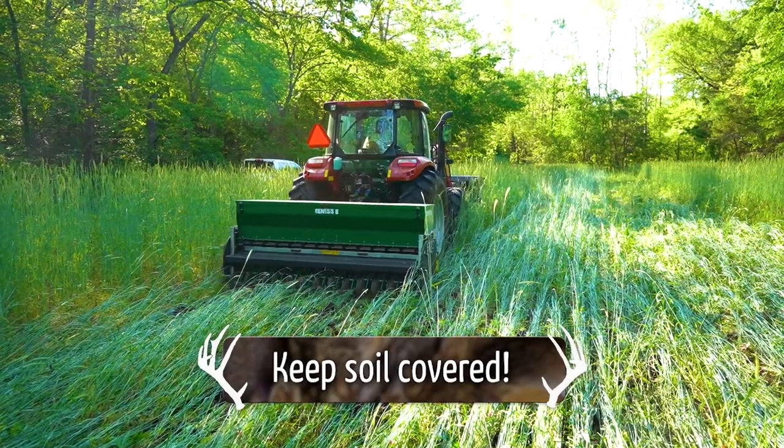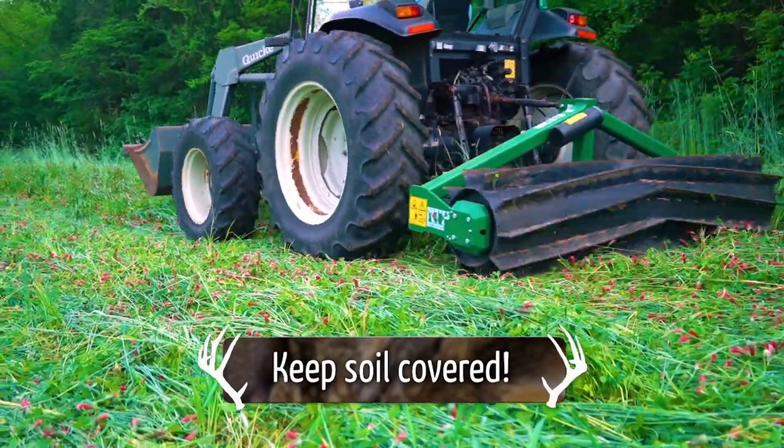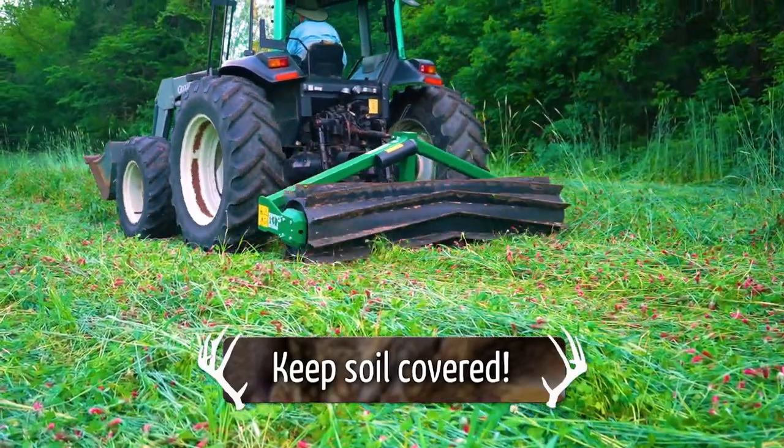Well, I know Patrick kind of left you with some bare dirt, but keeping that soil covered is key too. Patrick doesn't get any ice cream when he comes back. All right, let's keep going, guys.